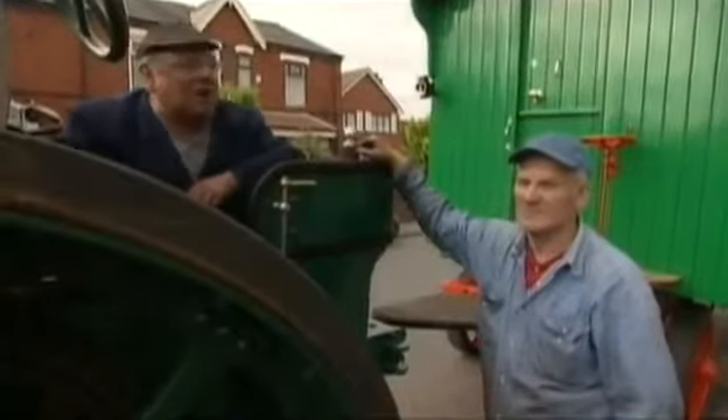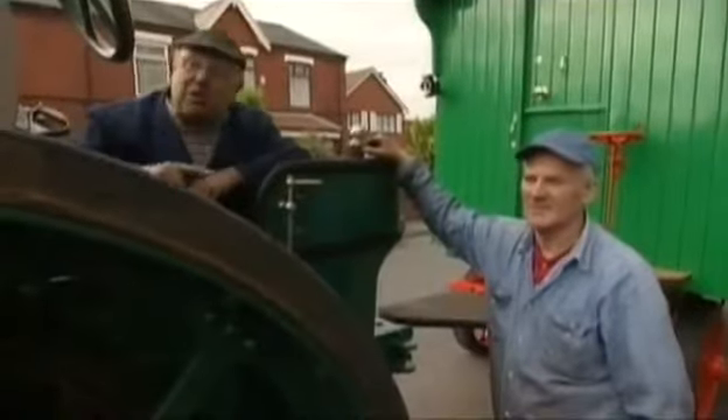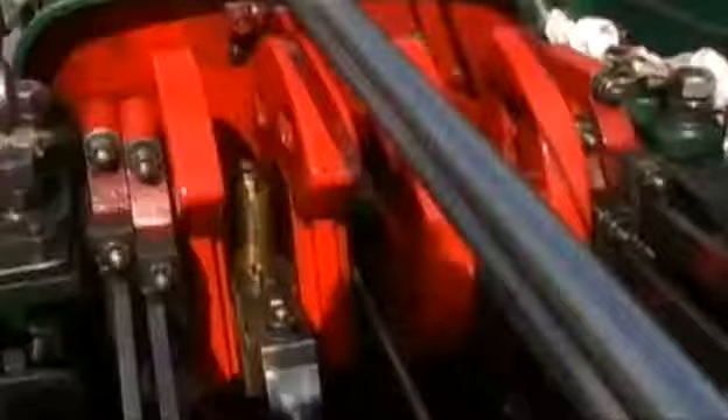"It was supposed to be a surprise visit." The mine owner had called ahead, so it's not much of a surprise. Fred takes it in good humour.